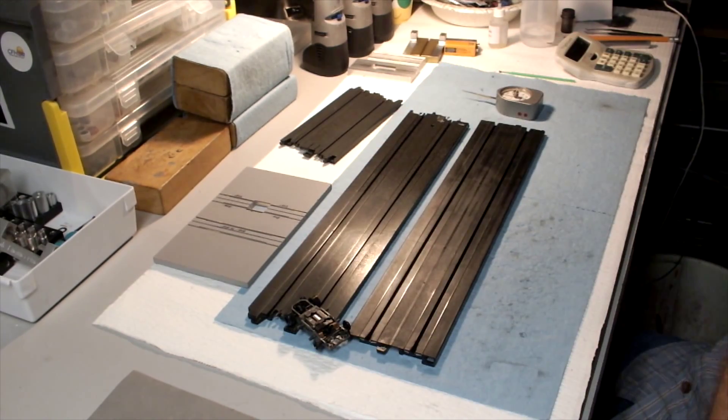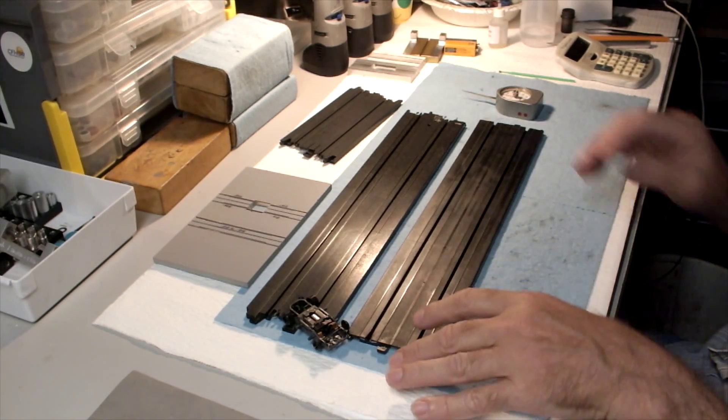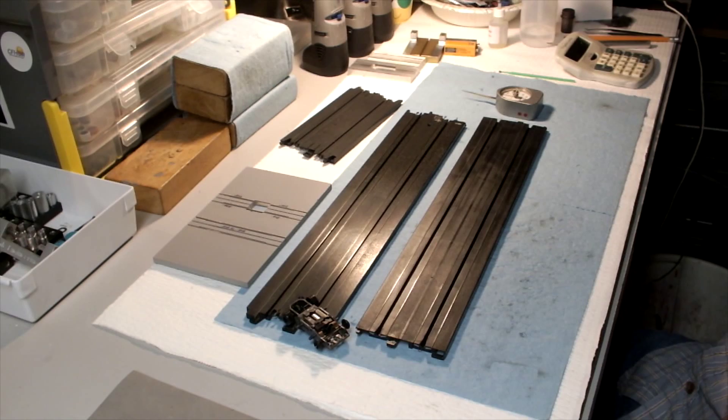The Tyco track rail measures approximately 0.1 by 0.015 inches. In a linear inch you've got 0.0015 cubic inch. The AFX track rail measures 0.103 by 0.016, or 0.00165 cubic inch. The Lifelike track has always had a reputation for having a heavy rail, and that's indeed the case at 0.126 by 0.018, or 0.0023 cubic inch.